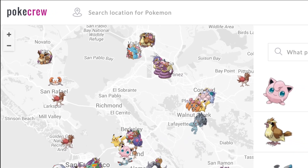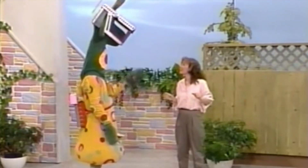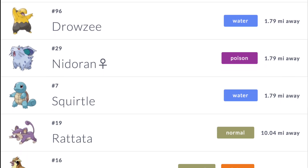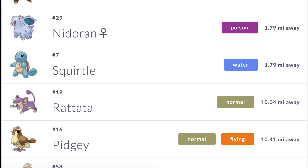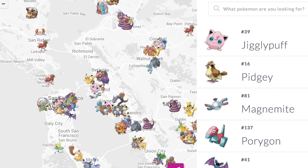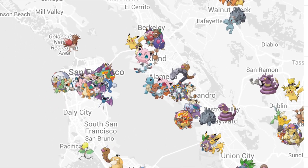First up is PokaCrew — and for all you fellow Canucks out there, you know what we're thinking. This is a site that isolates your current location and shows you a list of Pokémon near your region. Documented catches are charted, and you can keep track of how far away they were. Each Pokémon is assigned a chance-of-sighting rating, and the database keeps track of what times of day every species appears to be present.